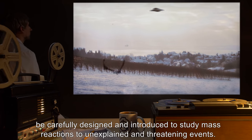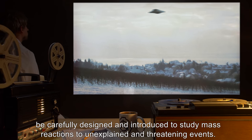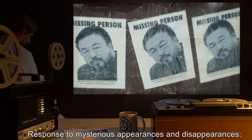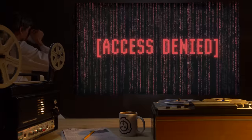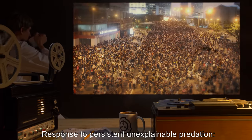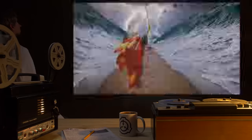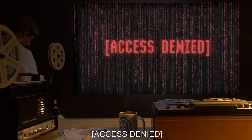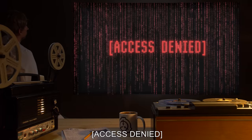Future incidents will be carefully designed and introduced to study mass reactions to unexplained and threatening events. Response to mysterious appearances and disappearances: Access denied. Response to persistent unexplainable predation: Access denied. Mass psychology and religious cataclysms: Access denied. XK events: Access denied.